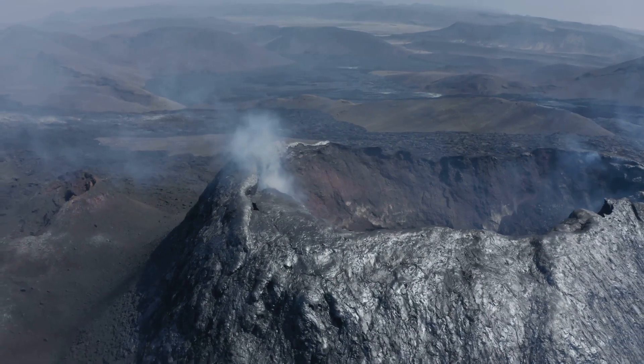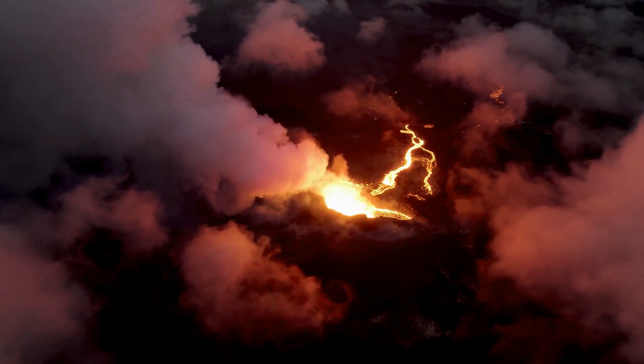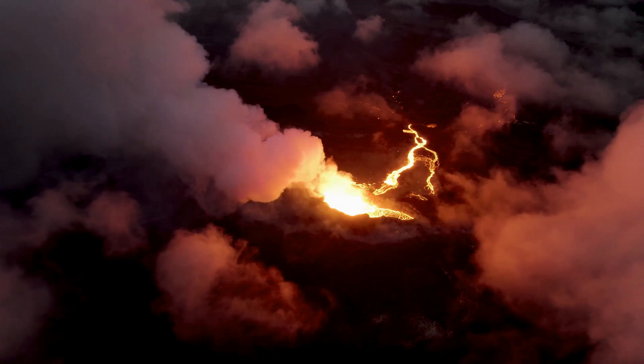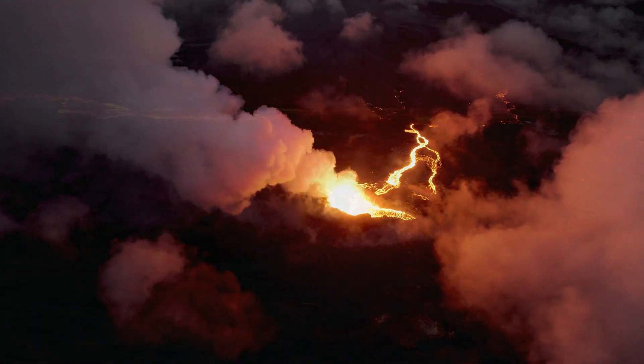And then, on the 19th of March, the volcano erupted. The quiet, icy landscapes transformed into a fiery spectacle, attracting visitors who ventured close enough to roast hot dogs on the molten lava.